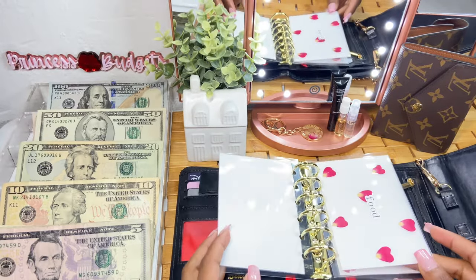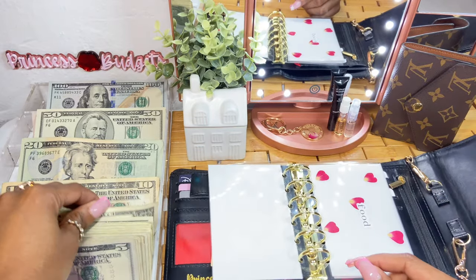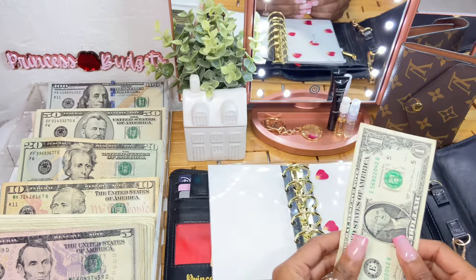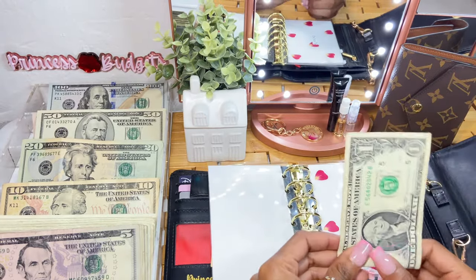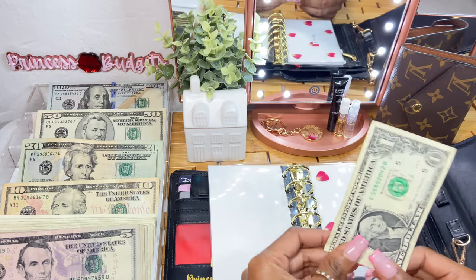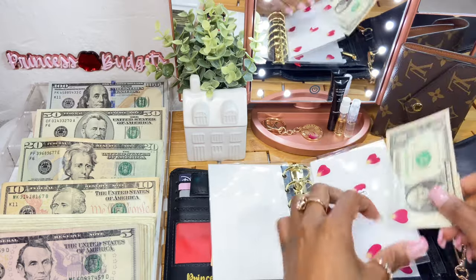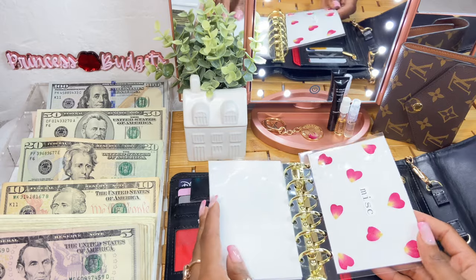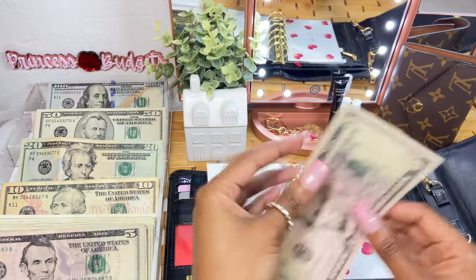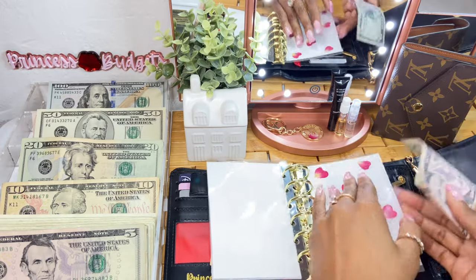Next up we have our food envelope, and it is only getting a dollar. I just went to get something to eat, so that is why — it was supposed to get $15 but we used about $14. Food is all good for right now. For miscellaneous, it is going to get $5 this week.